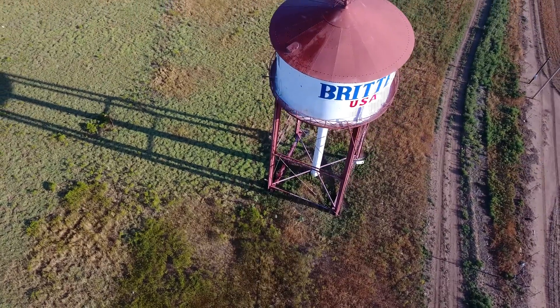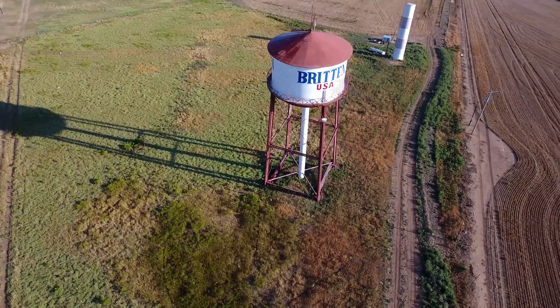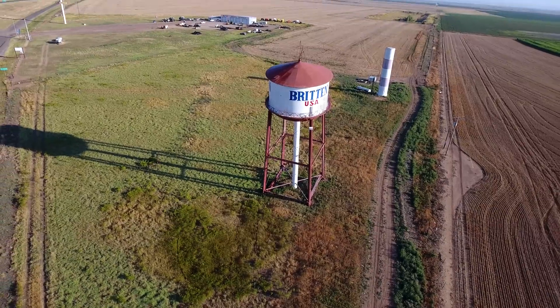They've opened up a truck service station, which stands just west of this Leaning Tower. And according to locals, this water tower never actually held any water.